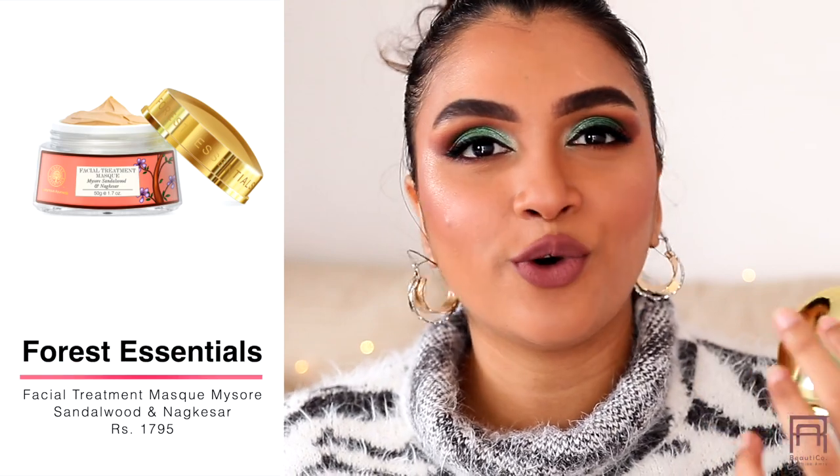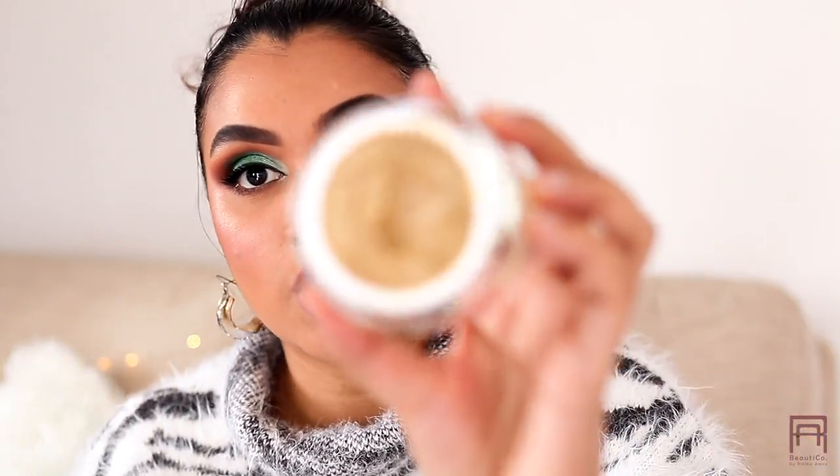I'm going to start with skincare because I just have a couple of products from that category. The first is from Forest Essentials — I've heard so many good things about them so I knew I needed to try them. I bought this facial treatment mask, the Mysore Sandalwood and Nag Kesar Mask. Forest Essentials is super duper expensive and all natural with no chemicals, and this is what it looks like.